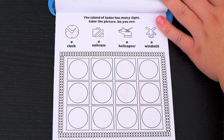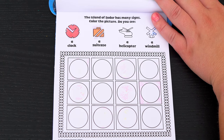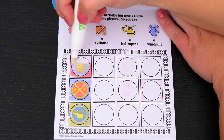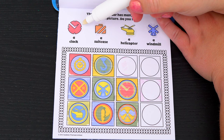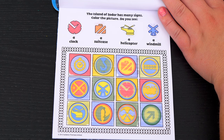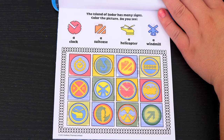The island of Sodor has many signs! Color the picture! Do you see a clock, a suitcase, a helicopter, and a windmill? Alright, there's the helicopter symbol! And there's the clock symbol! Here's the suitcase symbol! Okay, now where's the windmill symbol? Oh look, it's over here! Yay, we found them all!